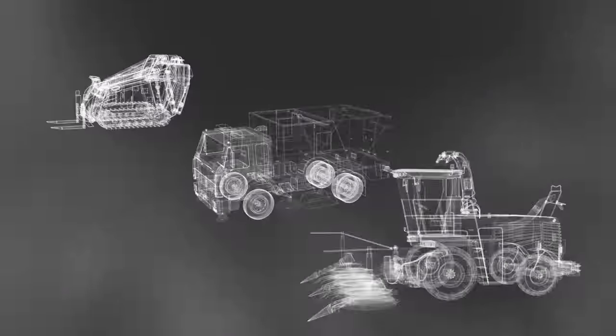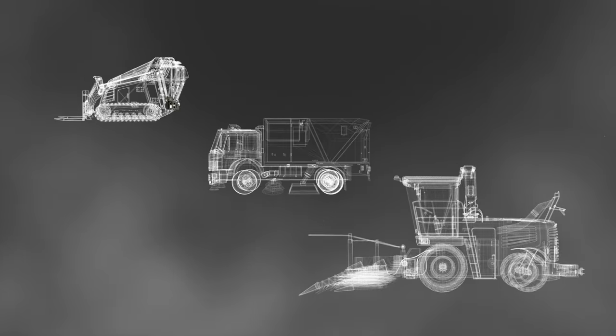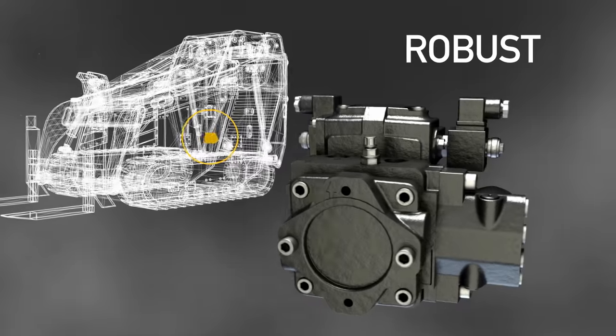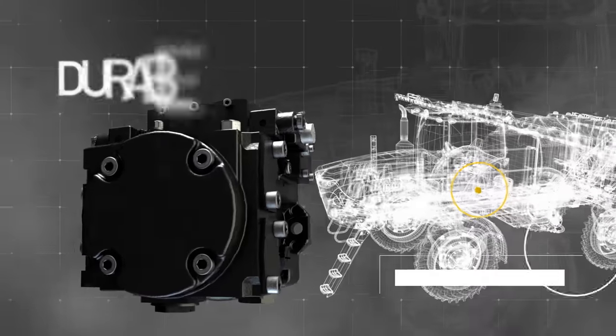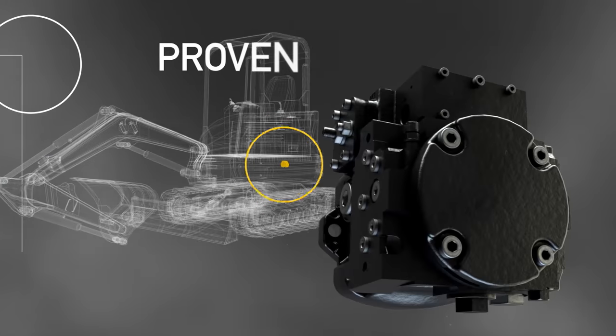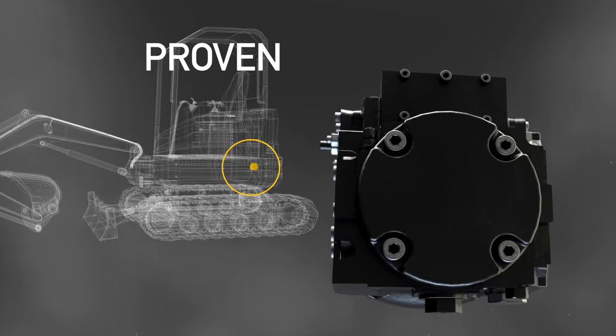PC-Cubed's compact footprint and three frame sizes make it the perfect solution for unique applications that require a robust modular design and multiple displacements, rugged durability and power, flexible and dependable controls, and unmatched reliability that you know and respect.